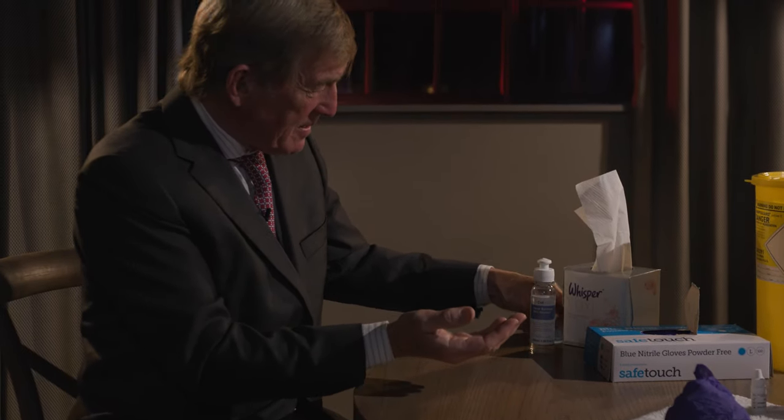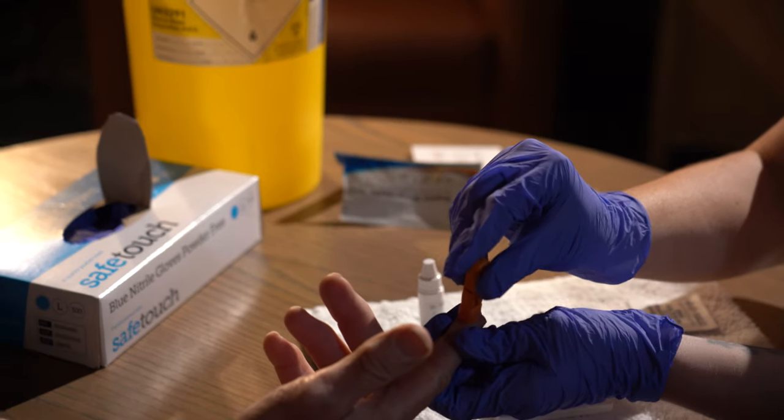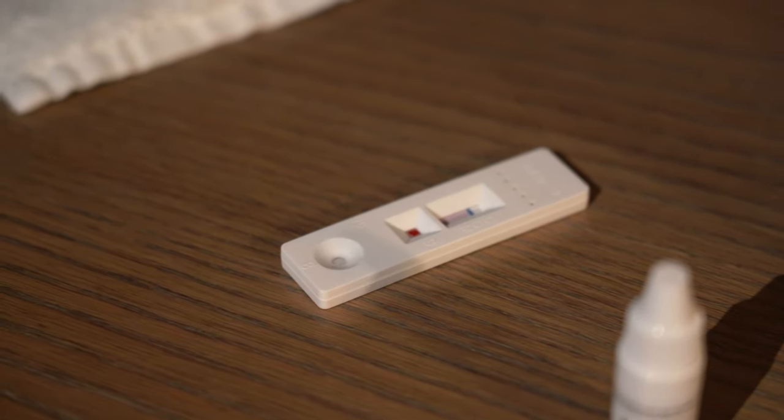We're here today to do the rapid antigen and antibody test. The tests will show us if Kenny has had coronavirus in the past with the antibody test — that will be a blood prick test just in the tip of his finger and that will give us 10-minute results. The antigen test will tell us if he currently has COVID and that will be a nasal swab test, with results in 15 minutes.